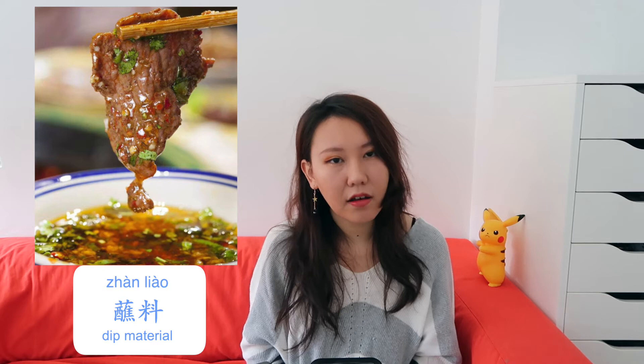The northern version mainly contains sesame sauce, maybe some ground peanuts, green onion, and garlic. The southern version has sesame oil, cilantro, spicy millet, oyster sauce, white sesame, and garlic. The flavor is completely up to you — go explore your own cocktail of 蘸料.